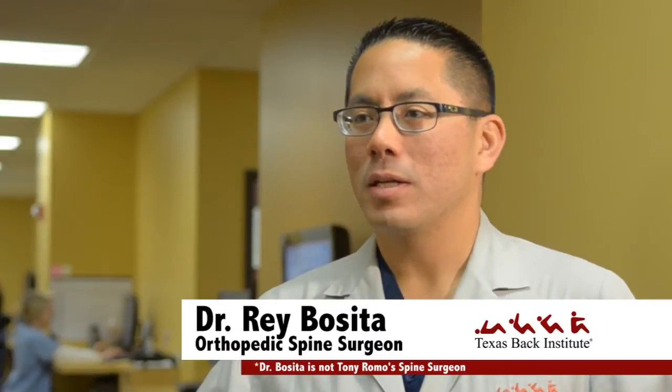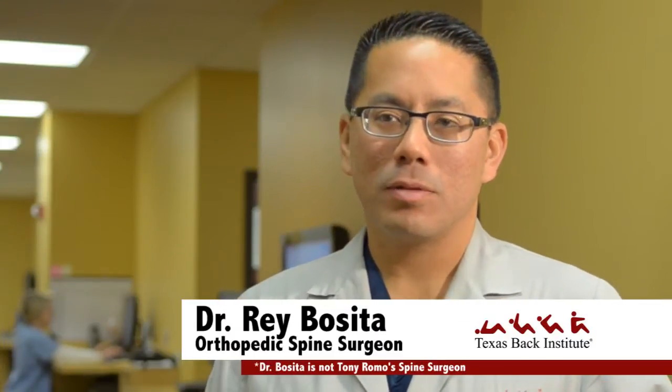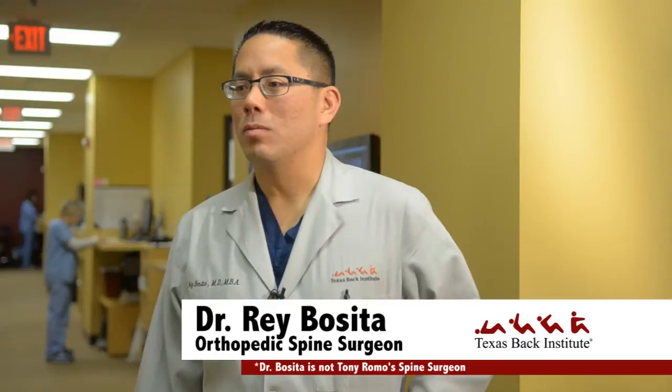Before the season started, Tony Romo had back surgery and they got ready for the season. He appeared to have recovered well. Unfortunately, in the Washington game, although the Cowboys did win, Tony Romo was hurt and had a lot of back pain with pain going down his leg. He was diagnosed with a herniated disc that must have been a pretty big deal because he had back surgery just a few days after the injury occurred.